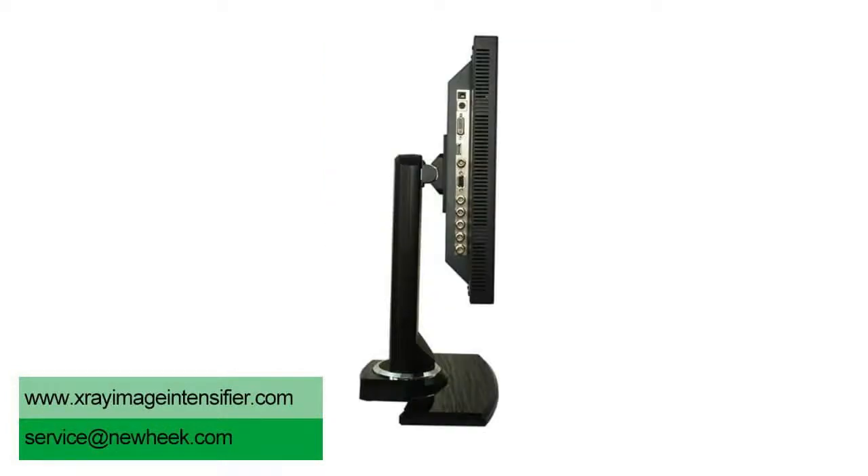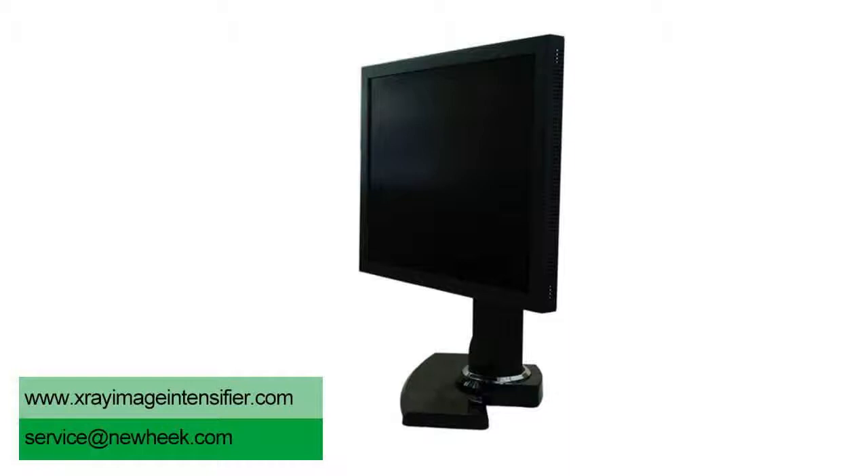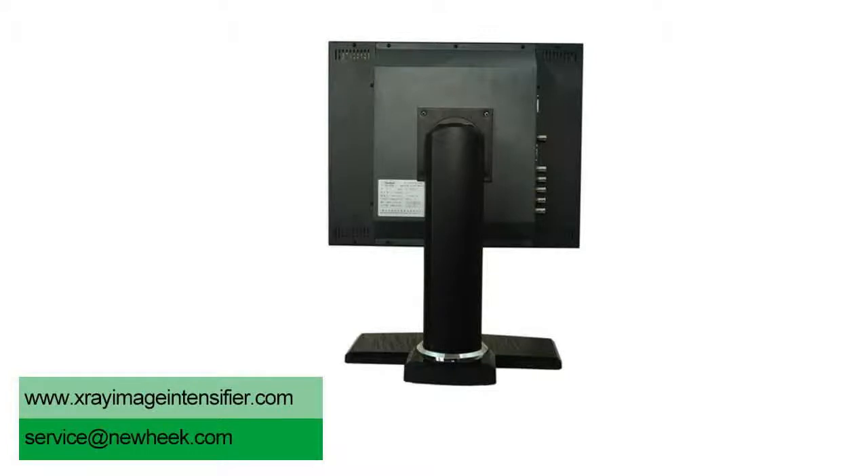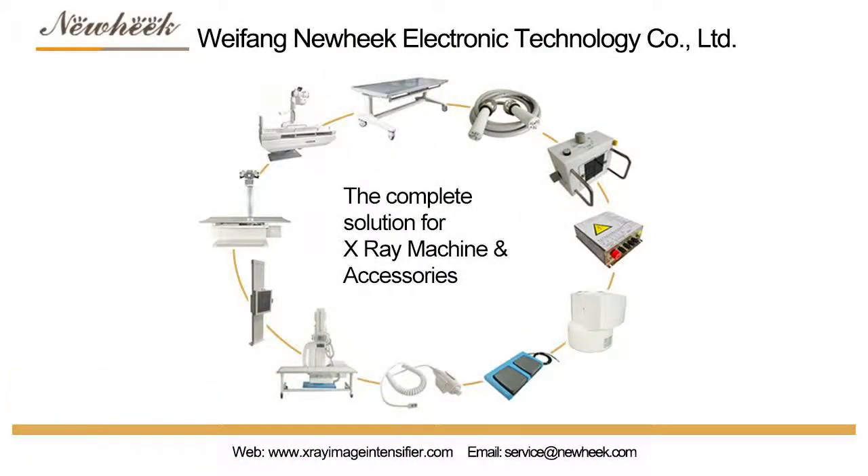The image intensifier can increase the brightness of the X-ray fluorescent screen thousands of times, greatly improving sensitivity, significantly reducing the X-ray dose, and ensuring the safety of operators while reducing damage from the X-ray machine.